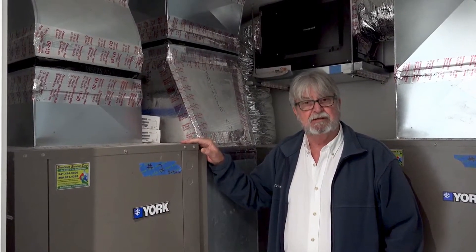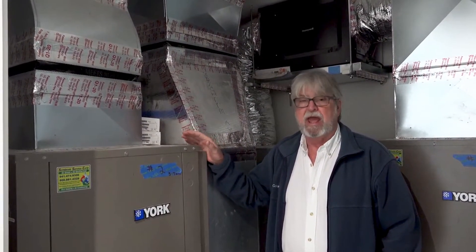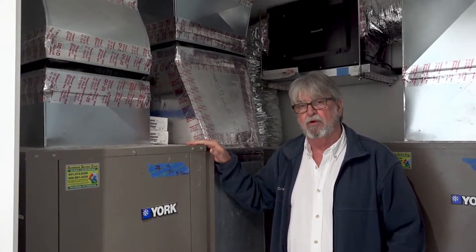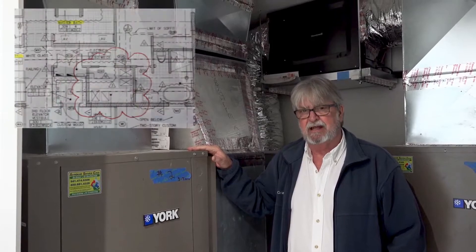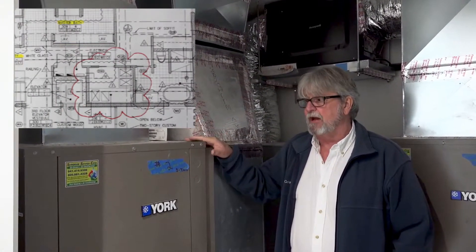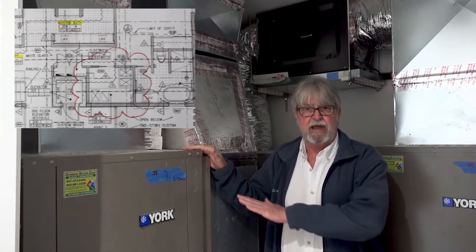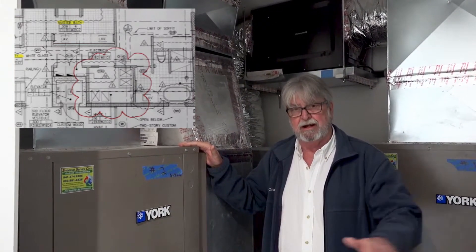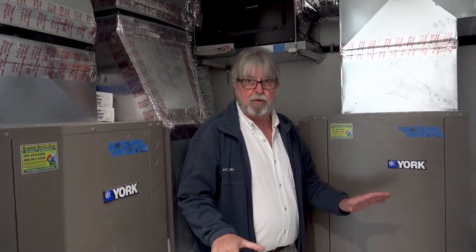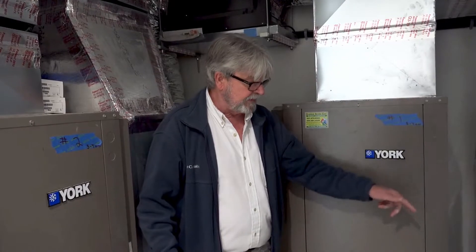For design purposes on this job, we have both the second and third floor units in one mechanical closet, which saves space when looking for a place to put the equipment. This 5-ton system is handling the floor we're on right now, and the system over here is handling the floor below us, with its ducts going down through the floor and distributing from there. That has kept our mechanical closet to a minimum in this home.